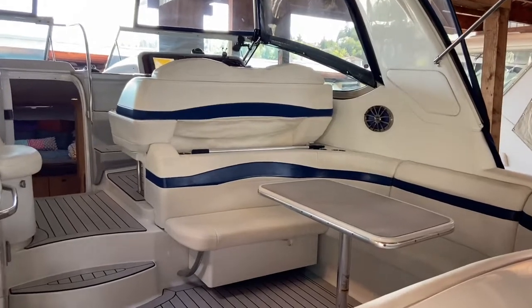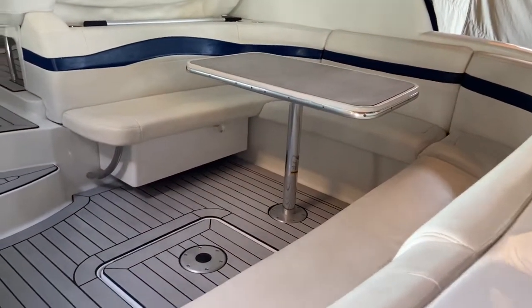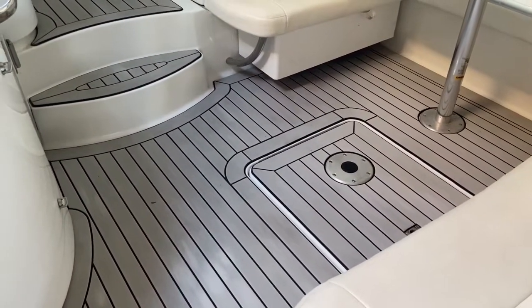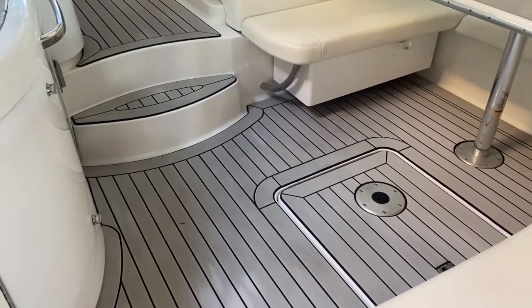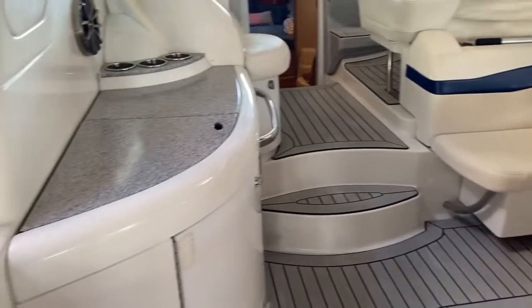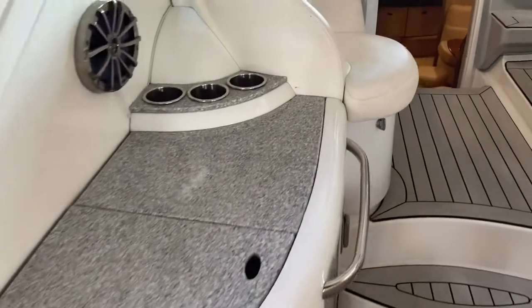This also will convert to a bed or a sun lounge area — that table. And then this small hatch in the floor is also engine room access. So the floor that you're looking at is an upgraded C-Deck product. Really in nice shape, feels great on the feet.